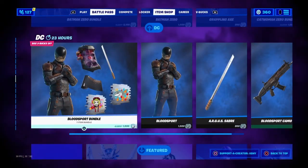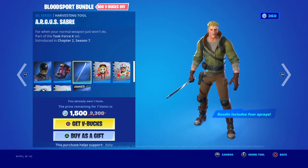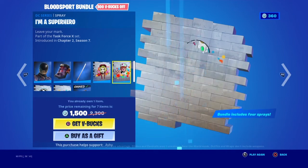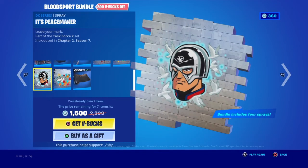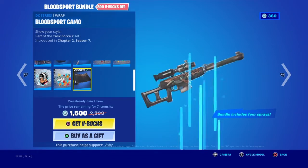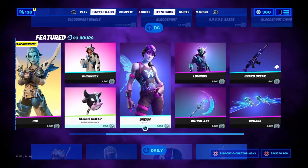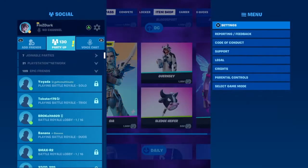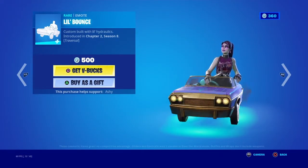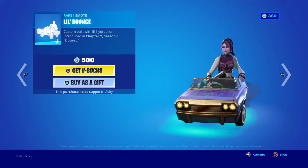Alright, this is the last slide of DC. We got Bloodsport with the back bling Stargazer, Spaceman, the August Saber pickaxe. There's the Springing Harley spray, the 'I'm a Superhero' spray, Peacemaker, and King Shark, plus the Bloodsport wrap - I already got that gifted. And Little Bounce is finally here after ages - Little Bounce is finally here!